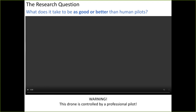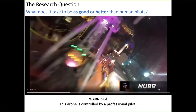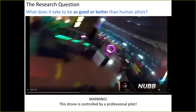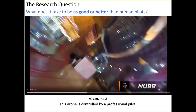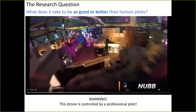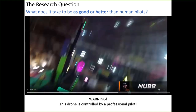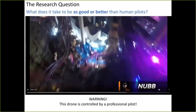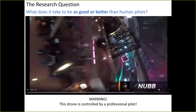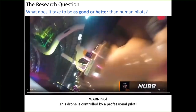One of the main research questions driving our research at RPG is: what does it take to be as good or even better than human pilots? As you can see in this video, human pilots are just amazing. They can fly extremely fast in a cluttered environment with both static and dynamic obstacles, despite motion blur, changing lighting conditions, and changes in the environment. Of course, what we want to do is get as close to them, and maybe in some years even outperform them.